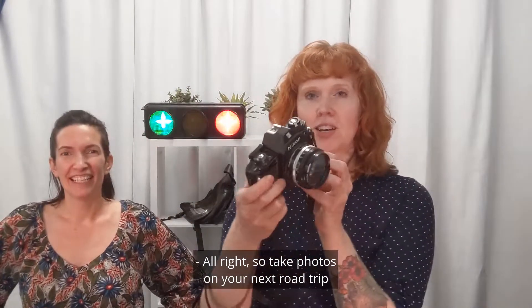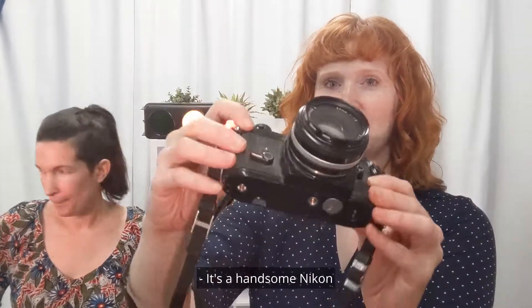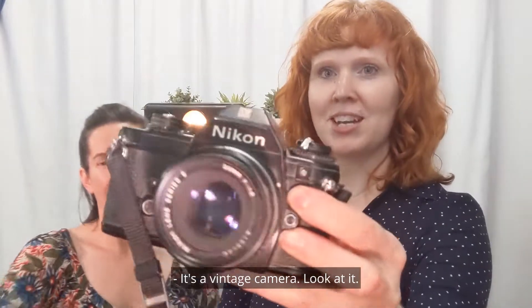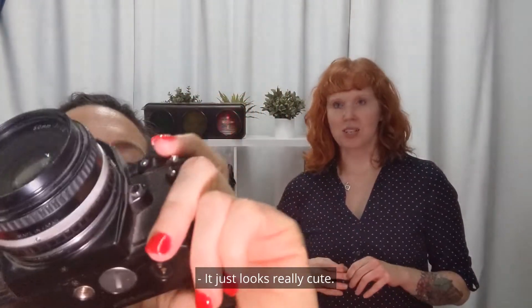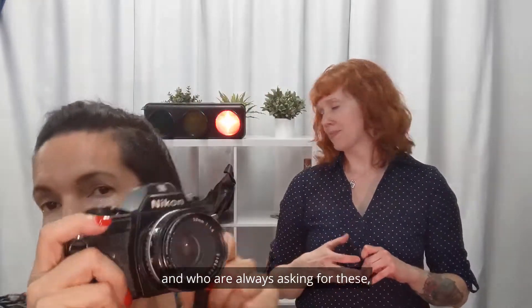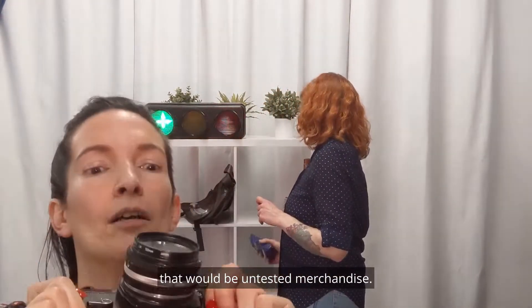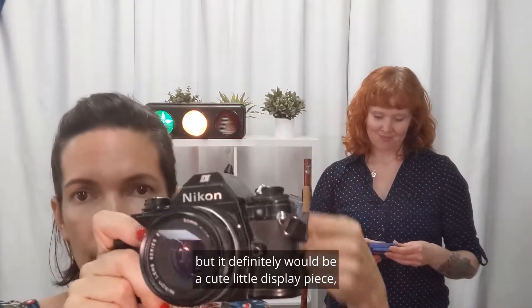Take photos on your next road trip with this exceedingly aesthetically pleasing, handsome Nikon — it's a vintage camera. It's just old school with a nice little strap. It's one of those old heavy cameras, looks really cute. You could add your own lenses or a flash if you wanted. A lot of folks who come into the store are always asking for these, mostly for decorative purposes. But if you're on a road trip and want to use it, that would be untested merchandise, so at your own risk. It would definitely be a cute little display piece if nothing else.